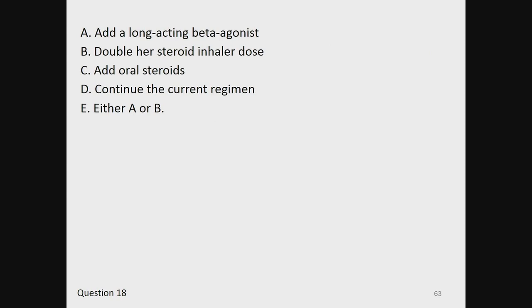A, add a long-acting beta agonist. B, double her steroid inhaler dose. C, add oral steroids. D, continue the current regimen. Or E, either A or B.